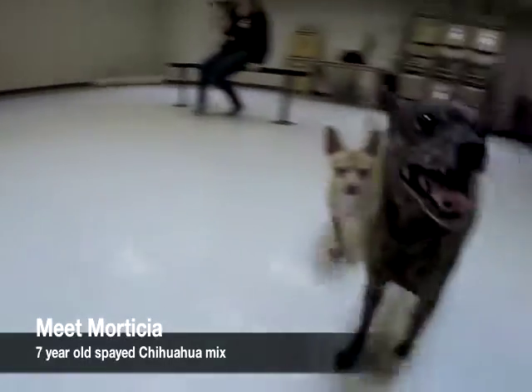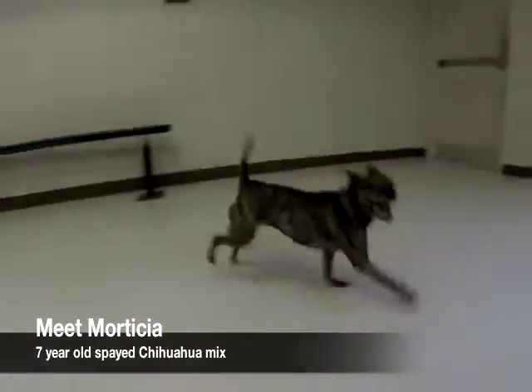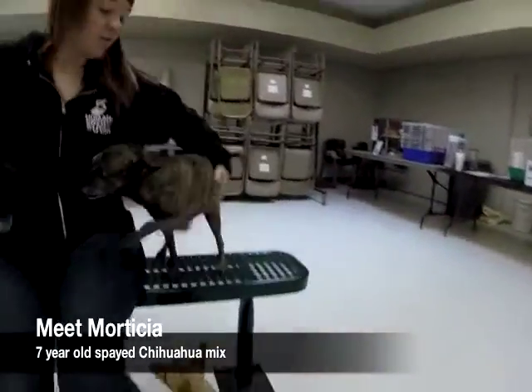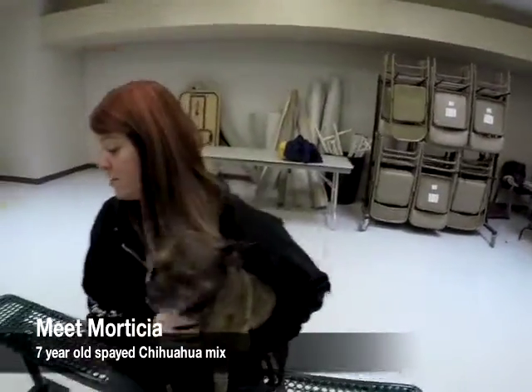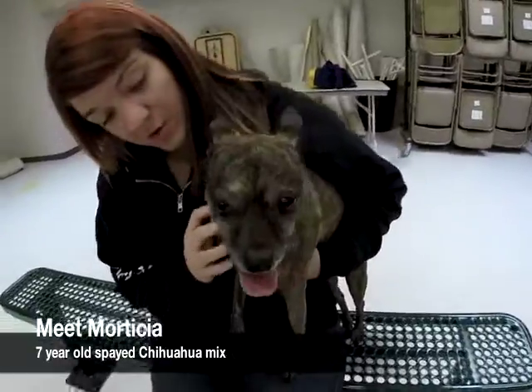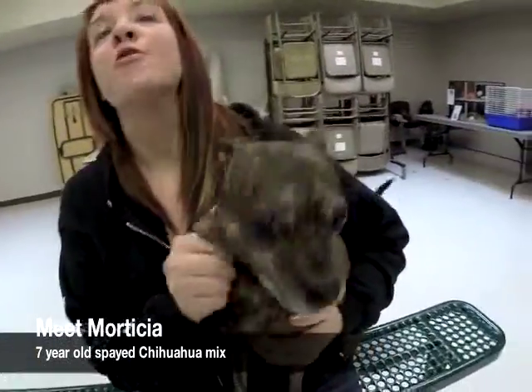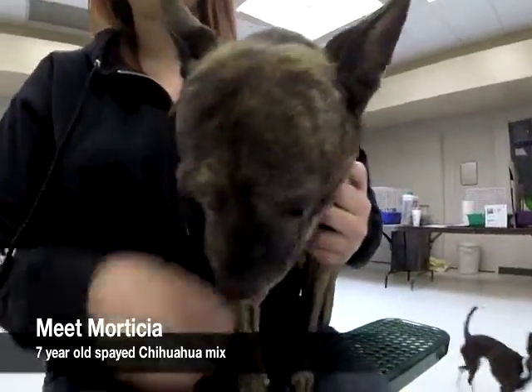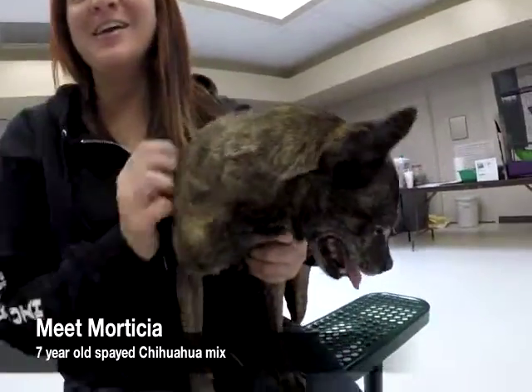This is Morticia. Morticia is a seven-year-old spayed Boston Terrier Chihuahua mix. She was a transfer to the Humane Society from another shelter, so we don't know much about her history. She's great with other dogs. She enjoys being around kids. She's very social and would do best in an active home that had plenty of time to socialize and play with her. If you want to meet Morticia, come down to the Humane Society.